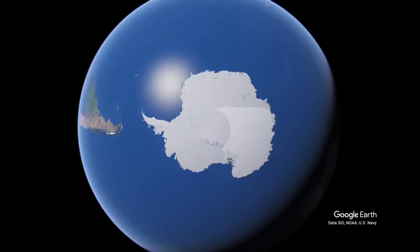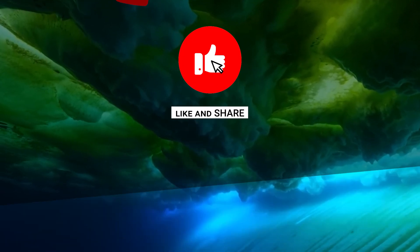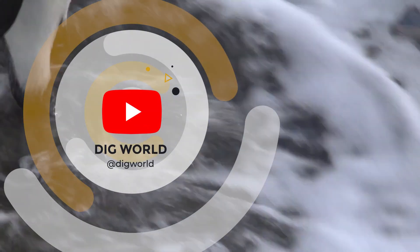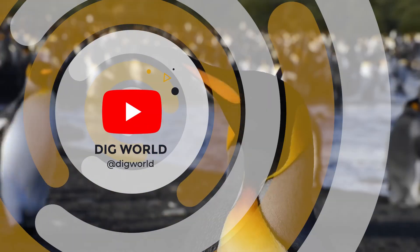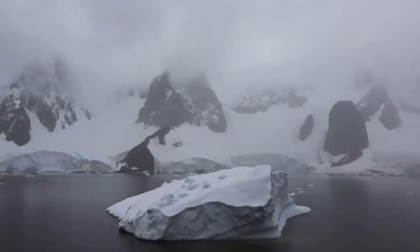So, this was it for today, guys. We hope you enjoy our content. Like and share the video if you did. Subscribe to Dig World for many more amazing videos. Stay tuned, as we will be back soon with another informative video. Till then, keep digging!